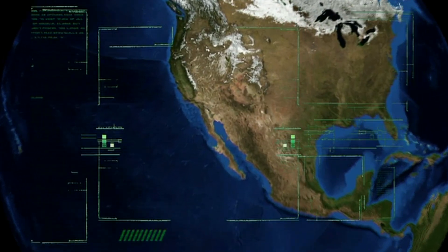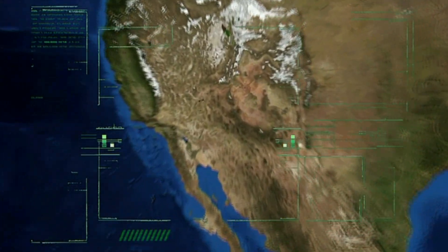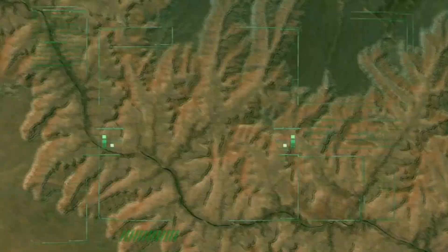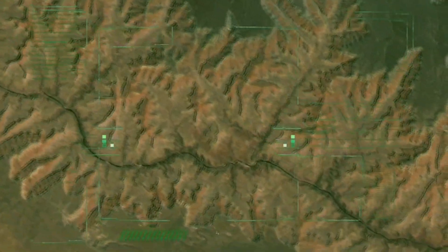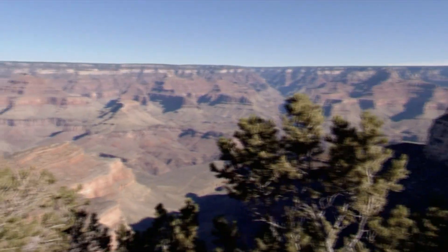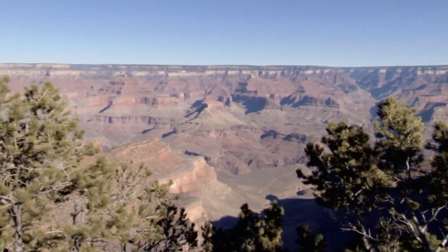The incredible power of continental drift not only builds mountains, it also sculpts one of the world's most recognizable landmarks: the Grand Canyon in Arizona. The Grand Canyon is a great scar on the surface of the Earth.